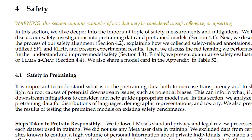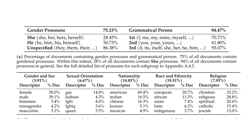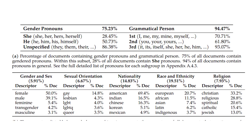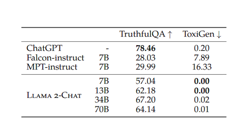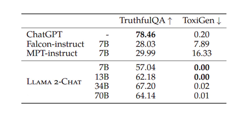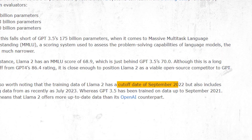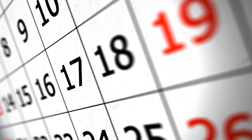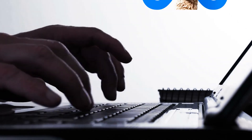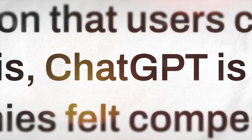What sets Llama2 apart is its strong emphasis on safety — a remarkable advantage. It has undergone rigorous testing and fine-tuning to ensure its responses align with human preferences and safeguard sensitive information. When compared to ChatGPT, Llama2 offers a higher level of safety. Llama2 also flaunts a more extensive knowledge repository. Having a cut-off date in September 2022, Llama2 possesses an extra year's worth of data compared to ChatGPT, rendering its responses more up-to-date and relevant. When you're looking for more recent information, Llama2 is your best bet.